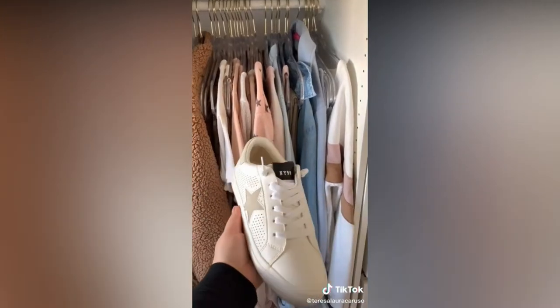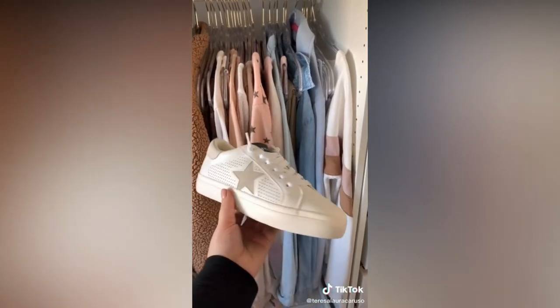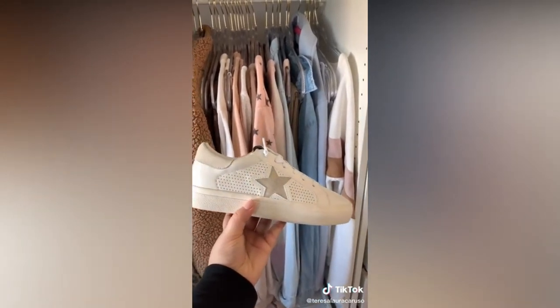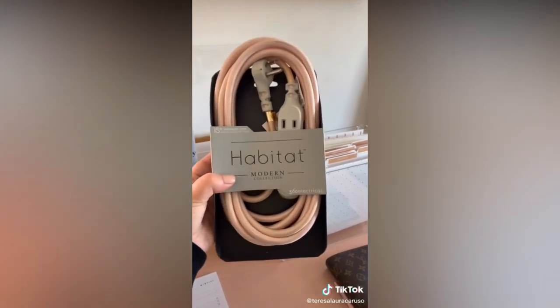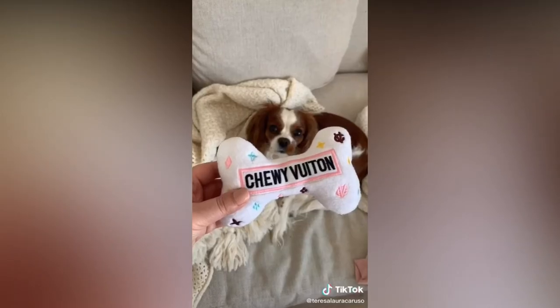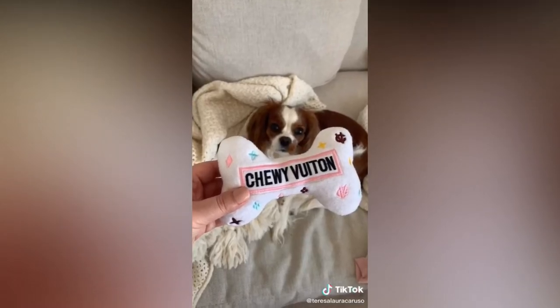These star print sneakers look just like the Golden Goose sneakers that everyone loves so much but they're a fraction of the price. This pink power cord — I hate messy wires and this looks so cute under my desk. And lastly this really cute designer-inspired toy for my dog.